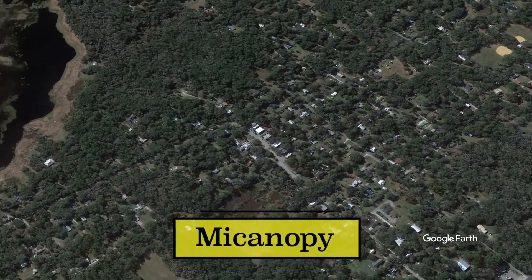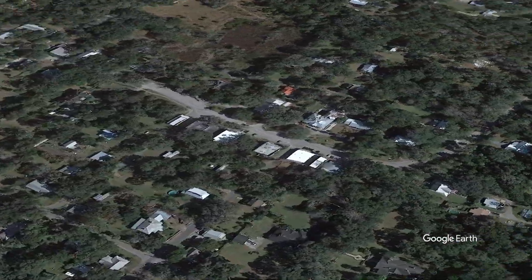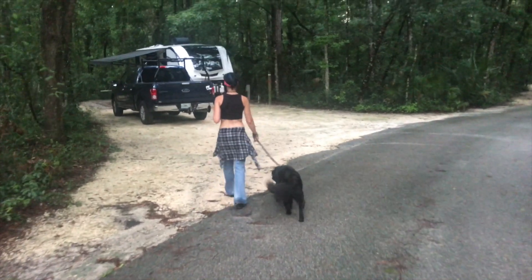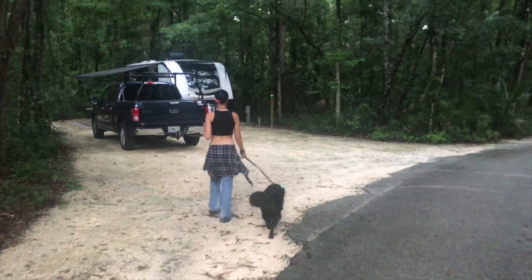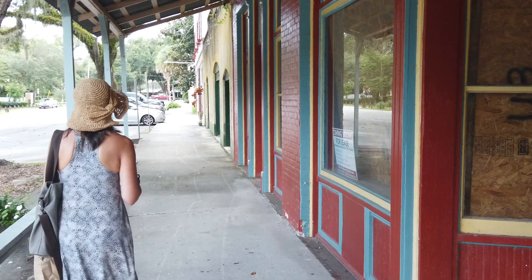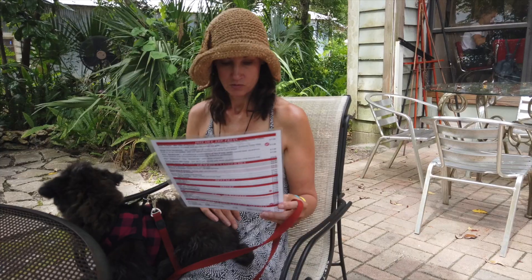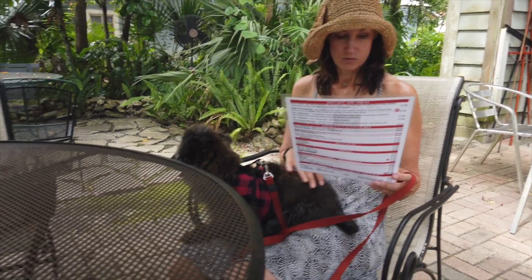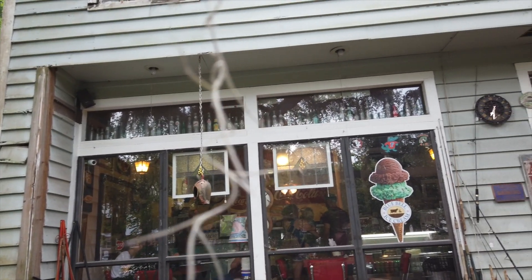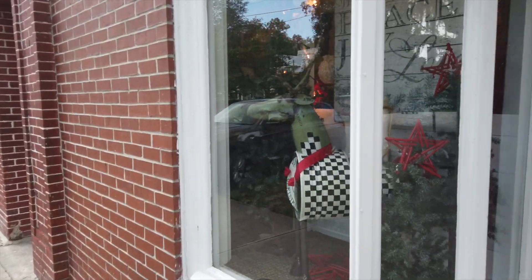Next on our list is the town of Micanopy, just south of Gainesville. We stayed at Payne's Prairie State Park, which is just outside of Micanopy — that's a great state park if you get the chance to stay there. It's not a very big town; there's not much to it, but there were a couple of little cafes where we could sit outside and eat with the dogs. There were also cute little stores for shopping.